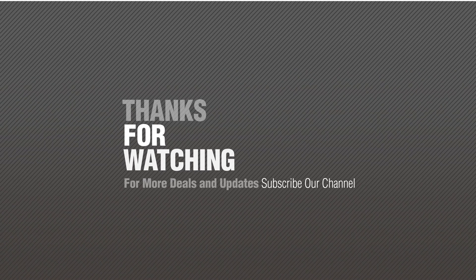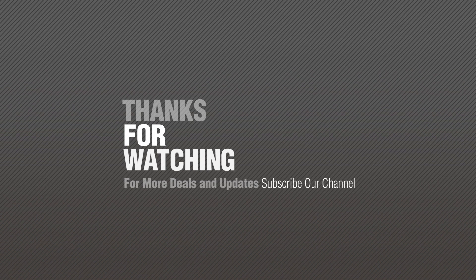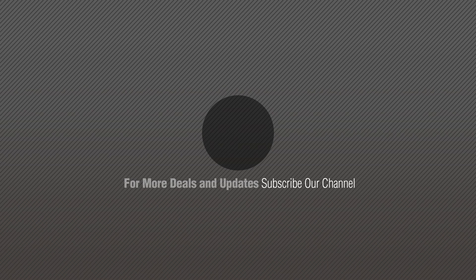Thanks for watching this collection. If you like it, subscribe to our channel. Thanks for watching. Bye-bye.